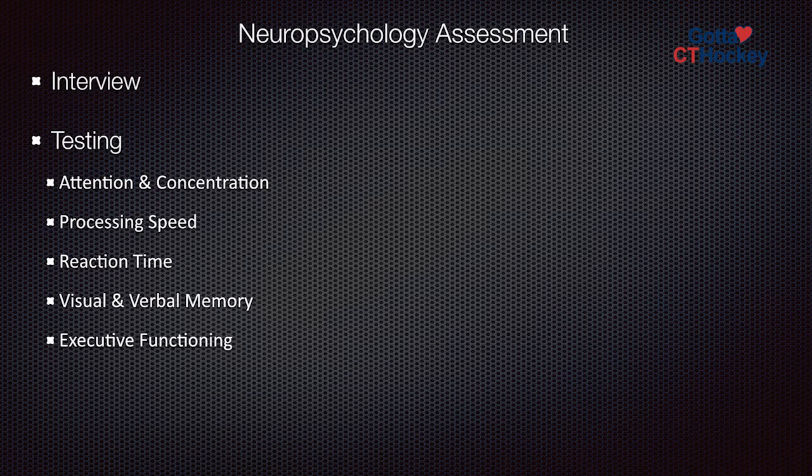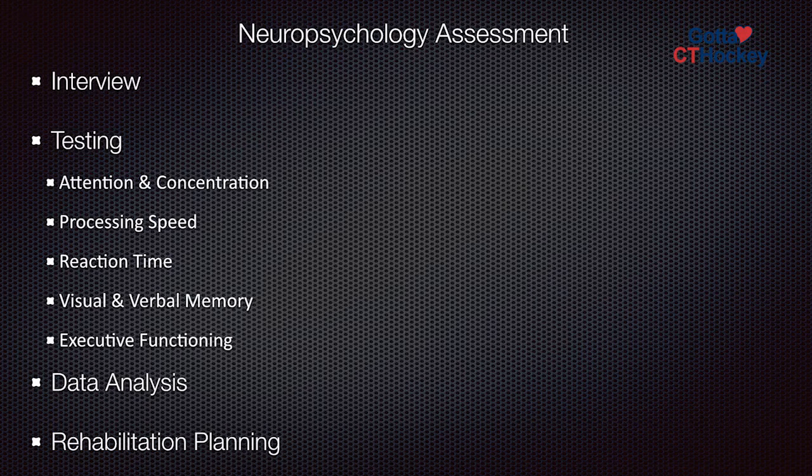After we have this data, I take the results, I compare them to others of the same age, and then we make a plan. Are we trying to get you back to school? What do we need to do in terms of accommodations at school? Might you need some sort of cognitive therapy? Might you need vestibular therapy if it hasn't already been recommended? And those are all things that we're thinking about.